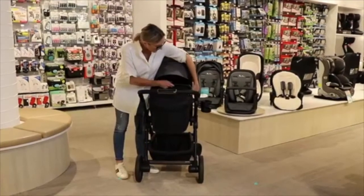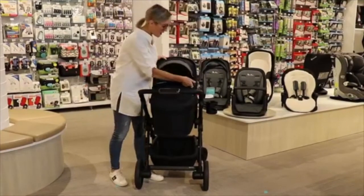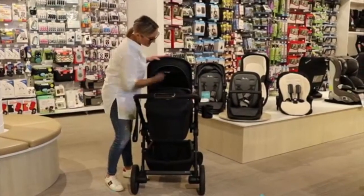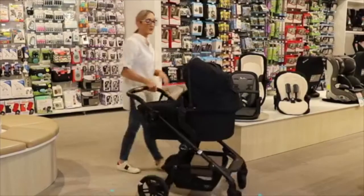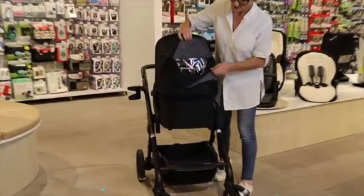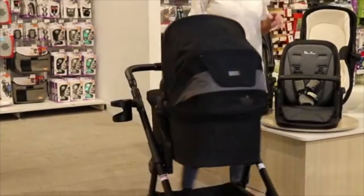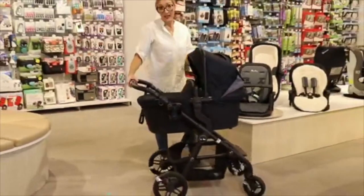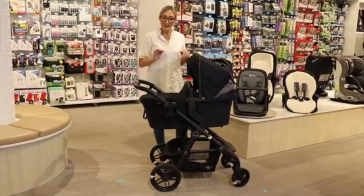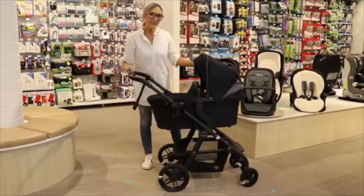You can push the sun visor back if you're not wanting to use it. Again, you've got additional ventilation — you can lift up the fabric with the magnet and get airflow through the pram. Your baby will be in this bassinet from six months or nine kilos. A feature I love about this pram is that when you've got the bassinet on, you have access to your basket.